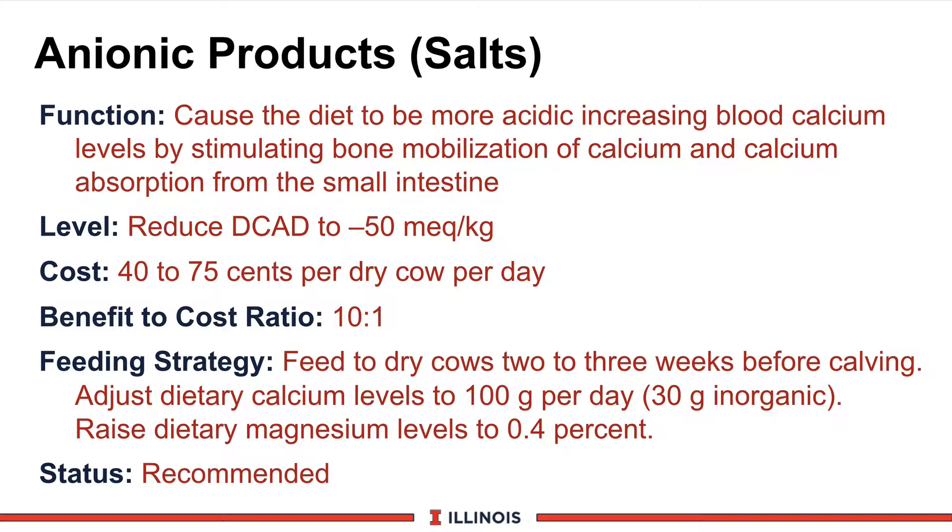The first product we want to briefly talk about are anionic salts or anionic products. Notice a little different in terminology, because nowadays we have more of the anionic products that no longer are salts, but they're hydrochloric acid or some type of acid-treated feed that dairy cows are being fed. Let's look at the function of anionic salts and products.